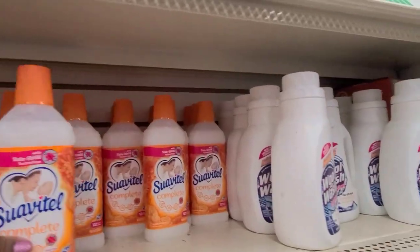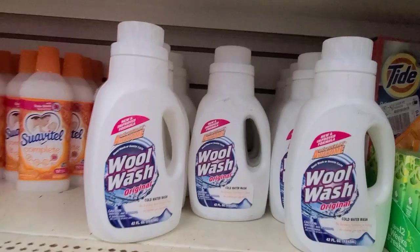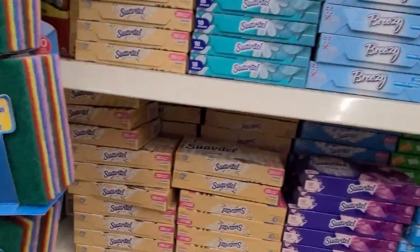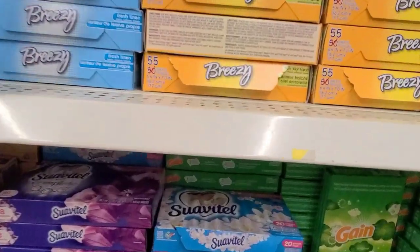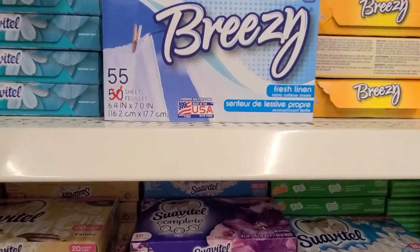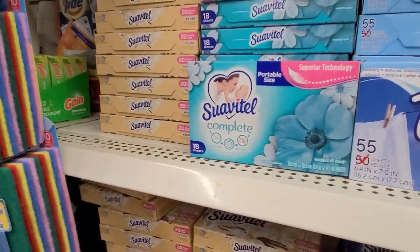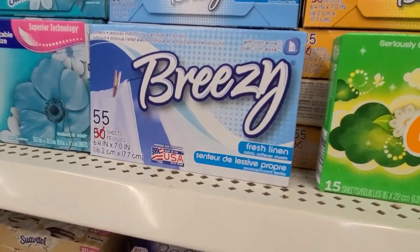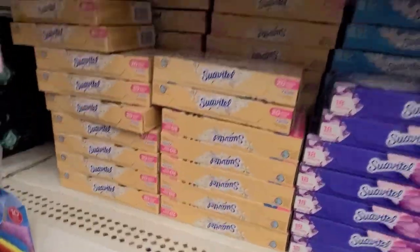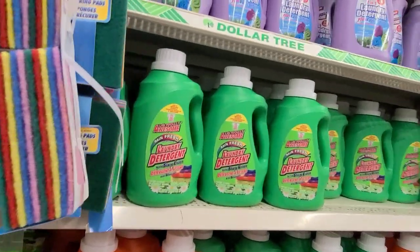Goodness, look at all the cleaning supplies — Suavitel Complete, Gain, Suavitel Wool Wash, and a whole array of Suavitel over here. And the Breezy — I like the Breezy as well, it works pretty well. The Breezy has 55 sheets as opposed to Suavitel, which only has 18. And then the Gain has even less — 15 — and Bounce as well has 15. So you can get a lot of stuff at Dollar Tree.